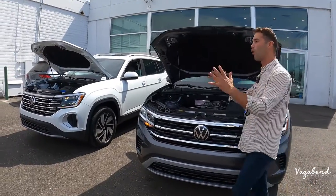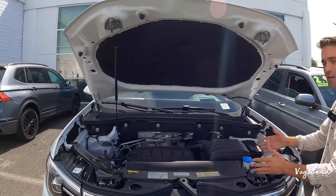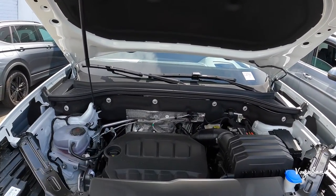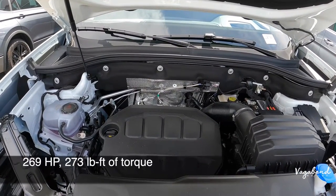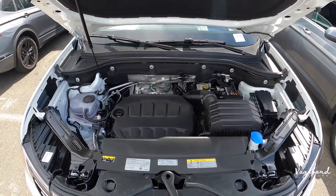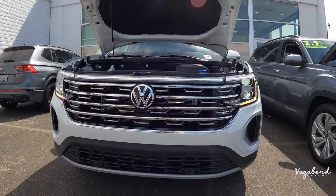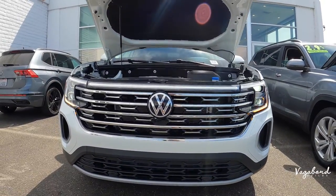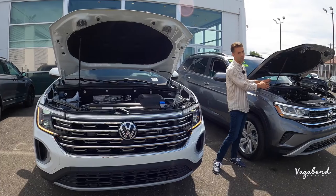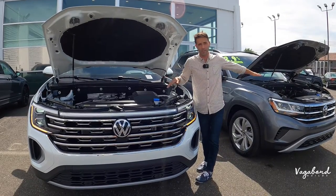Coming over to the all-new redesigned 2024, they literally have one engine that comes standard across all 2024 Atlas models — the 2.0 liter four-cylinder turbocharged engine that gives you 269 horsepower and 273 pound-feet of torque. MPG is 19 city, 25 highway, and 21 combined, also in 4Motion all-wheel drive. So they've done away with the two engine options and brought out the 2.0 four-cylinder with almost the same horsepower as the old V6.